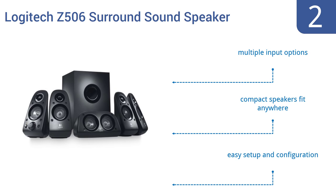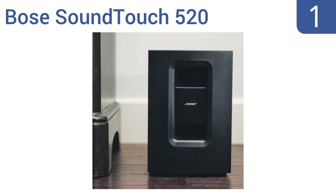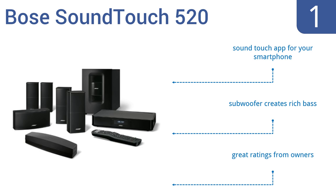And coming in at number 1 on our list, it will come as no surprise that the Bose SoundTouch 520 home theater system is one of the best choices you can make for creating the ultimate home audio experience. It works with media players and multiple apps and services. It includes a SoundTouch app for your smartphone, a subwoofer that creates a rich bass sound, and gets great ratings from owners.